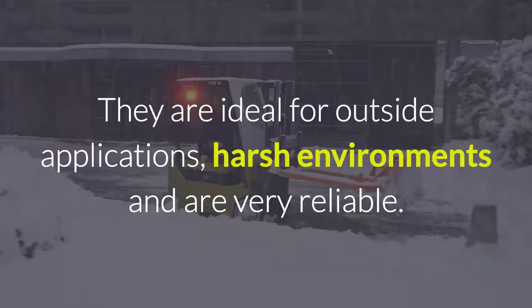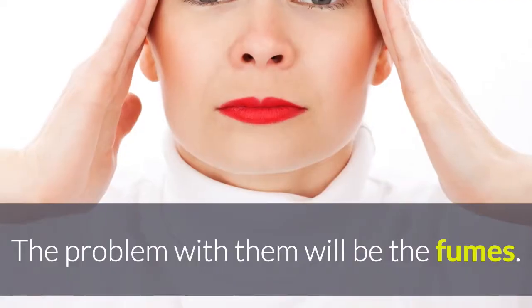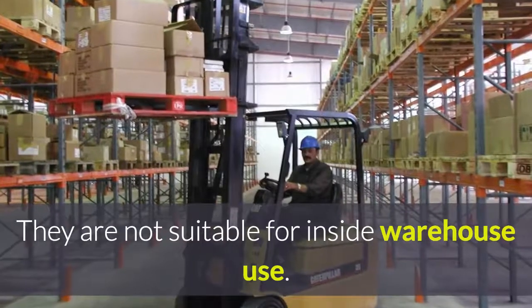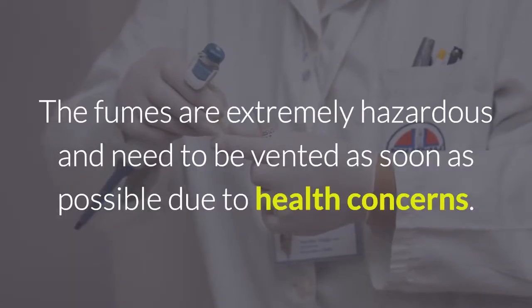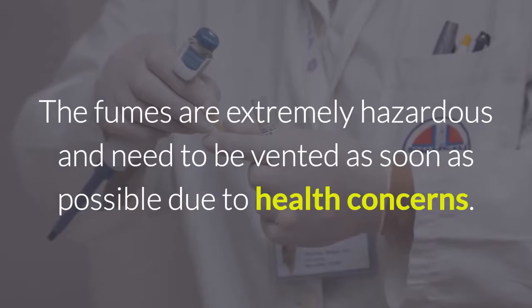Diesel forklifts are ideal for outside applications, harsh environments, and are very reliable. The problem with them will be the fumes — they are not suitable for inside warehouse use. The fumes are extremely hazardous and need to be vented as soon as possible due to health concerns.